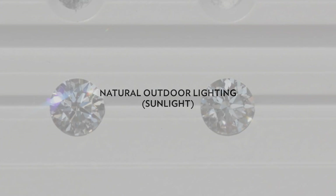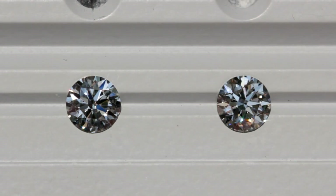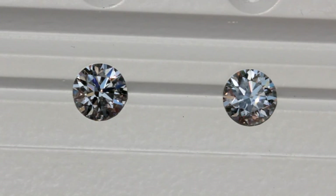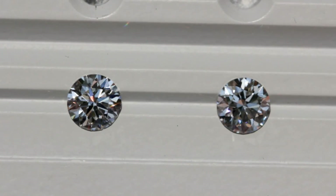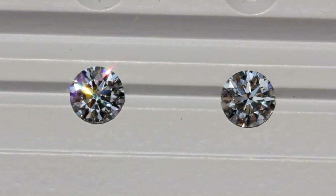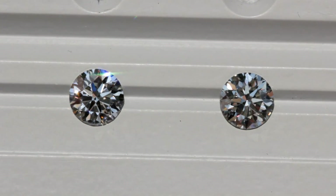This is my favorite part of the video where the diamonds are under direct natural sunlight. Just look at the big difference between the two. The multiple explosions of colors from the super ideal is enough to attract the attention of anyone standing far away. The light performance far surpasses the other diamond, where its sparkle seems muted. The difference here is very obvious.